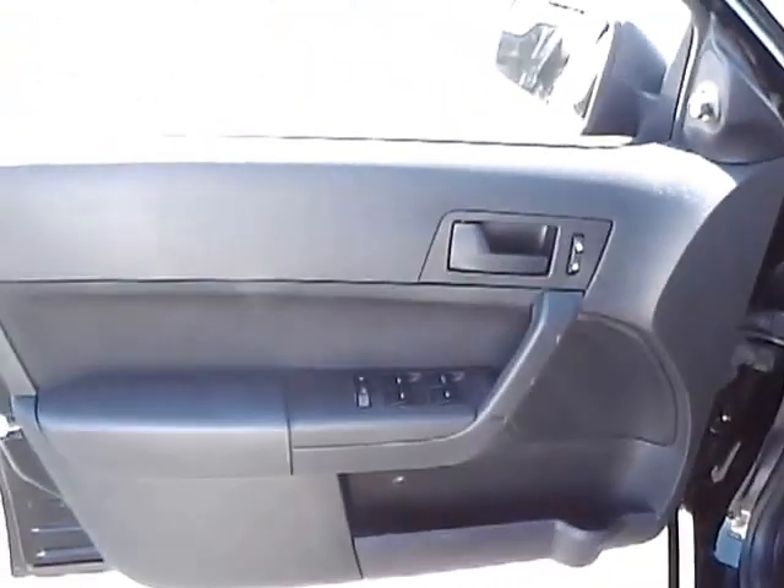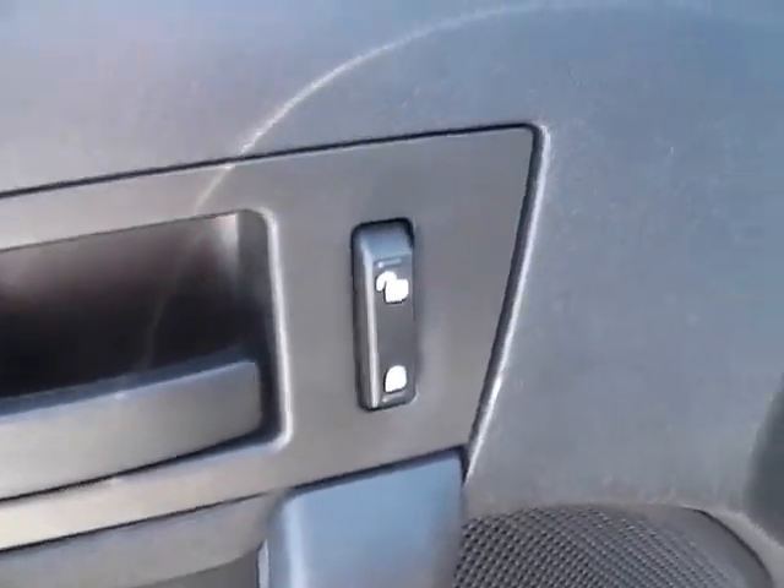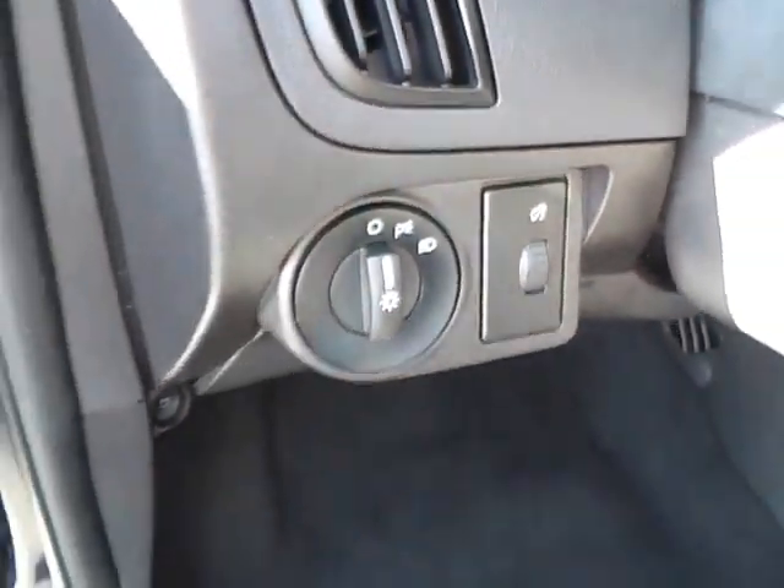Now I'll take you into the driver door where you get your power windows, door locks, and mirrors. Then to the left of the steering column you have your headlight controls as well as your gauge dimmer switch.